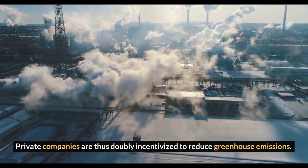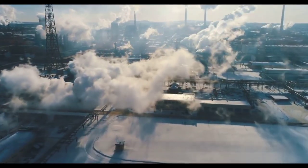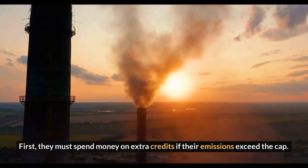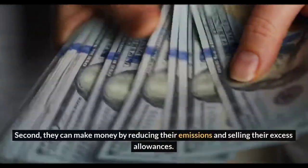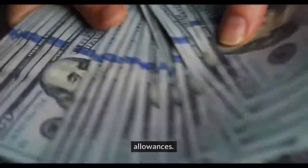Private companies are thus doubly incentivized to reduce greenhouse emissions. First, they must spend money on extra credits if their emissions exceed the cap. Second, they can make money by reducing their emissions and selling their excess allowances.